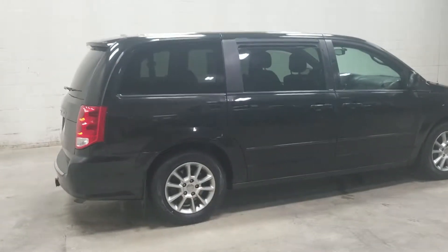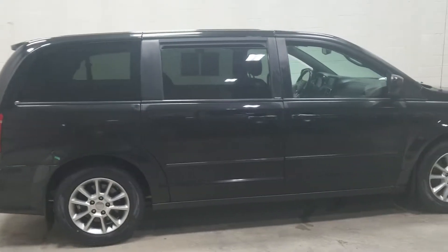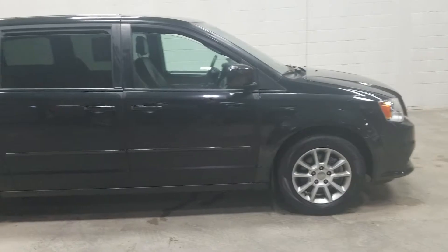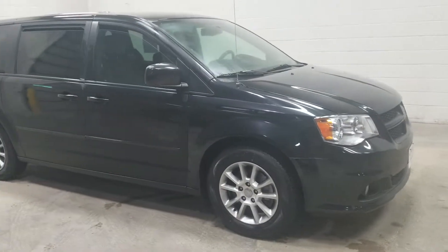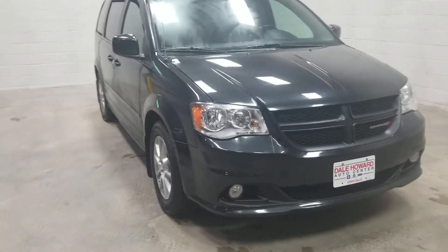Hey guys, Travis Nimich here at Dale Howard Auto Center, bringing you this beautiful 2012 Dodge Grand Caravan in brilliant black clear coat metallic. You can see the metallic shines beautifully with beautiful edges and lines.